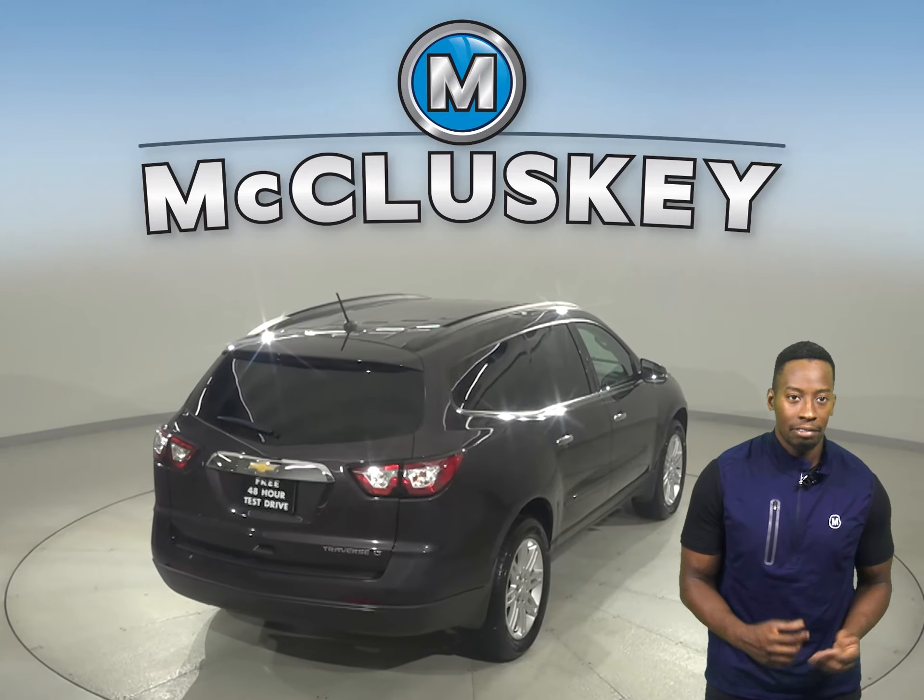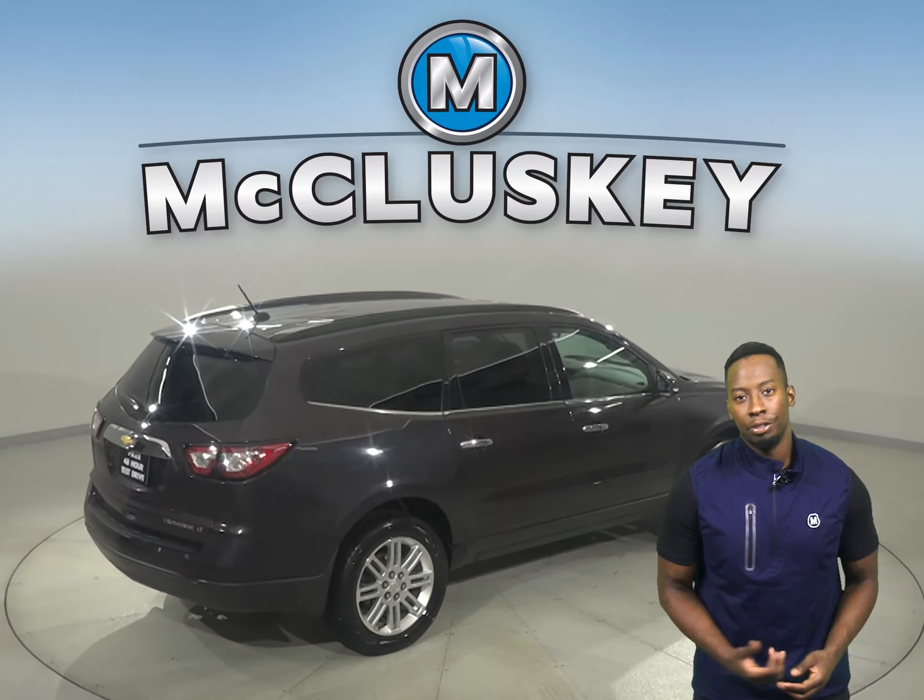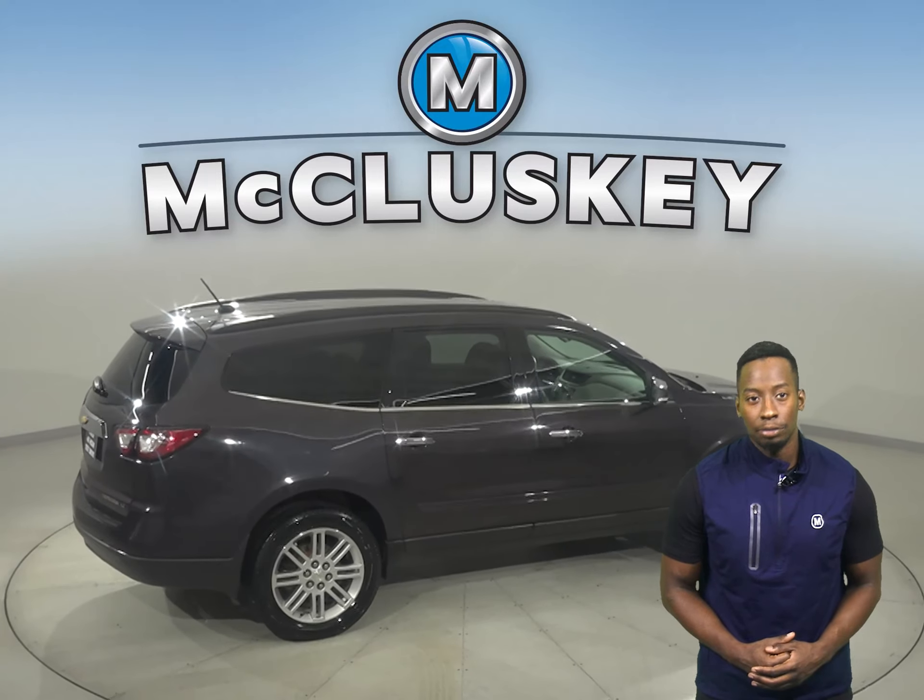For your entertainment, you'll have Sirius XM Ready Radio, as well as Bluetooth, which will wirelessly connect your phone to the car.